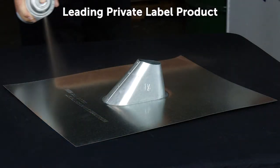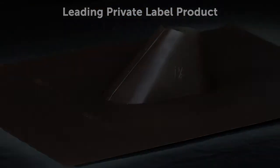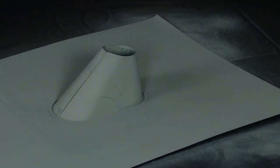We apply the leading private label product in a single coat — you can see the results. Here, we apply the Roofmaster Weatherwood color. Notice the excellent hide and the single coat coverage.